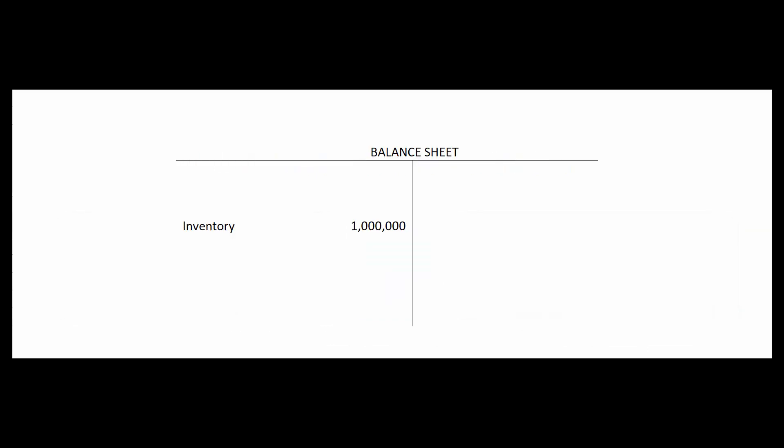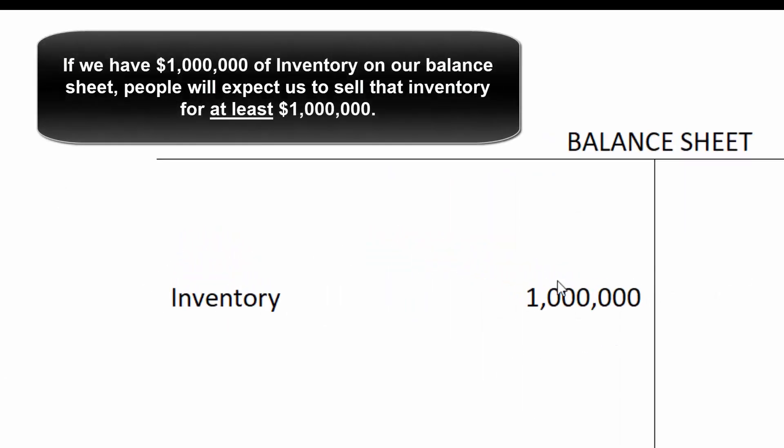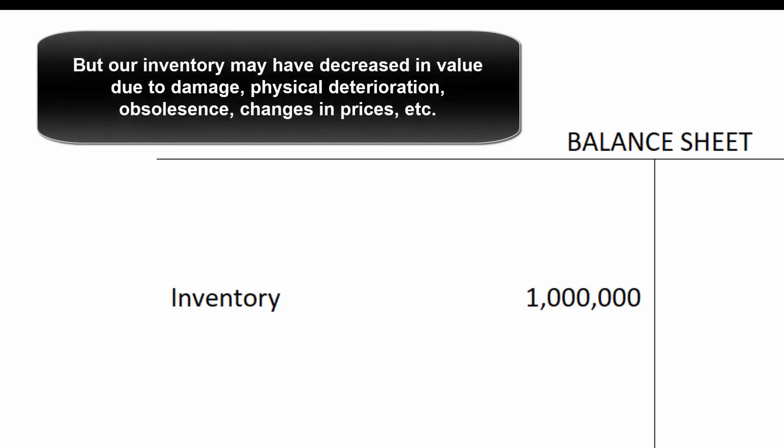What's the reasoning behind these rules? If someone looks at our balance sheet and sees that we have a million dollars worth of inventory, it's reasonable for them to assume we're going to sell that stuff for at least a million dollars. If we bought some stuff that's fallen out of fashion or become obsolete, we don't get to hide our head in the sand and not recognize any loss until we eventually sell it — we've got to write down that inventory right now.